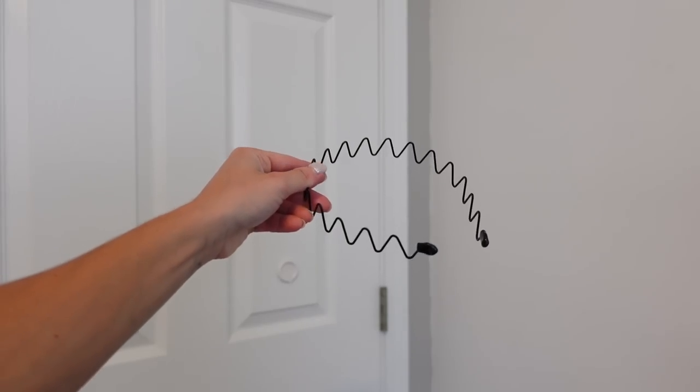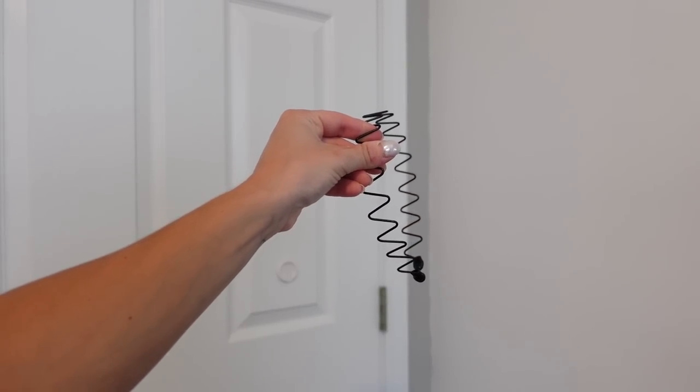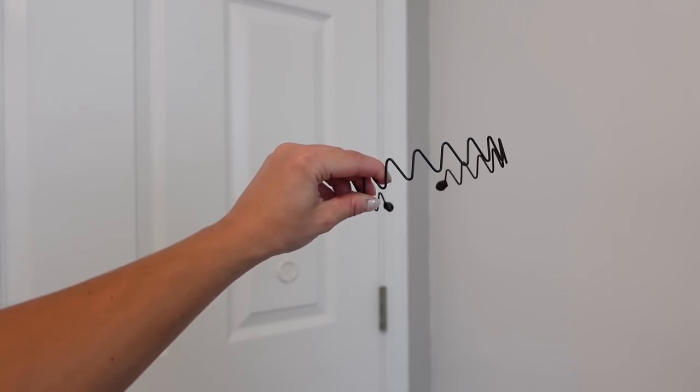That's everything for clothing — now for a few accessories, which are just as important as the clothes. The first accessory is the headband I've been wearing this whole video. It feels so nostalgic — it's just a black wired headband that combs my hair back and falls really nicely, getting the hair out of my face. I love it and I don't have anything like it.